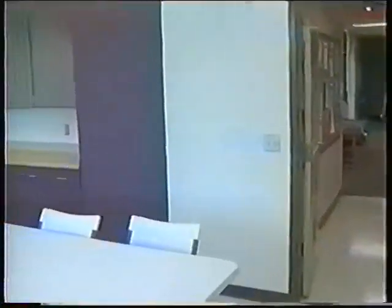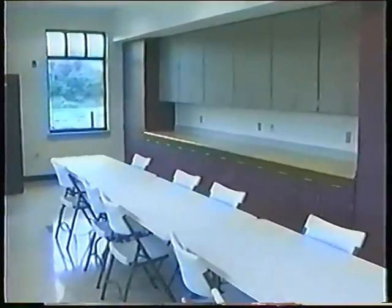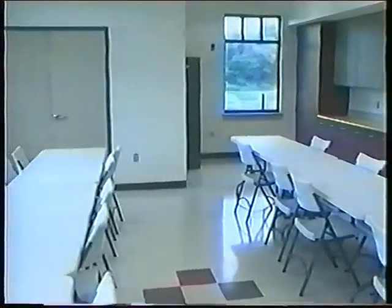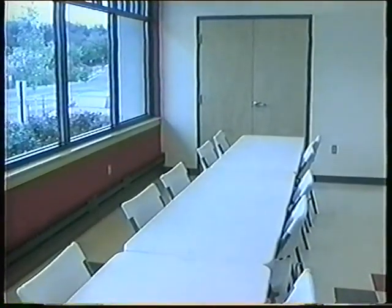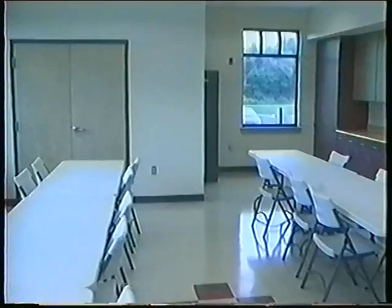This is our art room, where our members will participate in a variety of different activities: watercolors, ceramics, stained glass, and wood carving. We even have a kiln for our ceramics class, which was donated through a county grant. This room will also serve as a space for our bingo players.